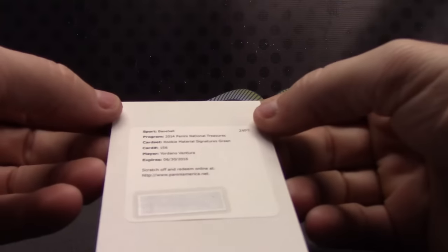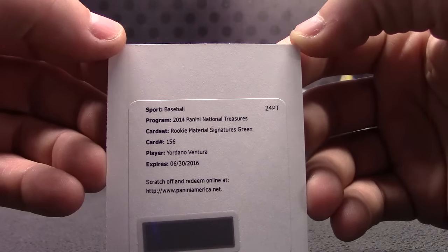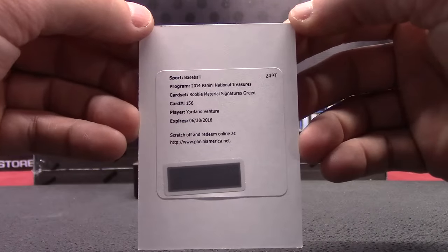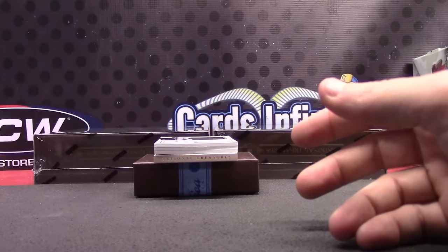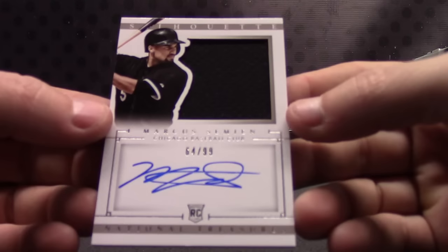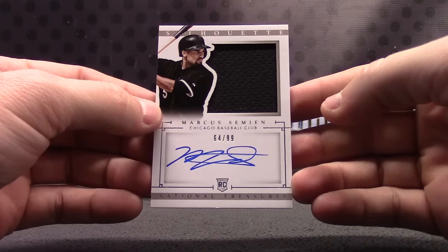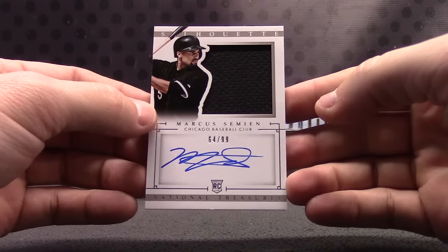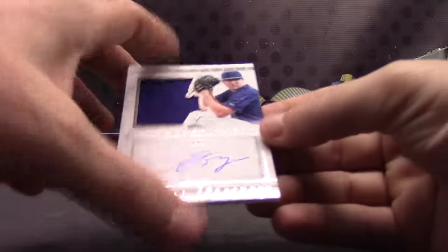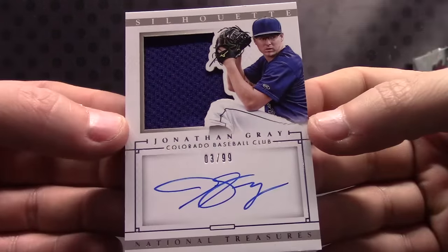Yordano Ventura — the green version. Is that number to five? Yordano Ventura rookie material signature green — that'll probably be a patch autograph of Yordano, World Series champions. Marcus Simeon, number to 99, jersey autograph. Jonathan Gray, number to 99, jersey autograph.